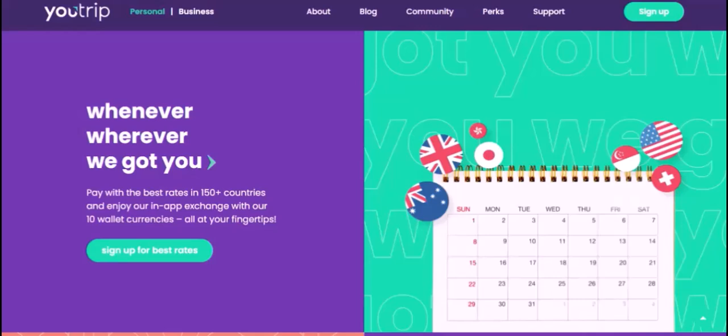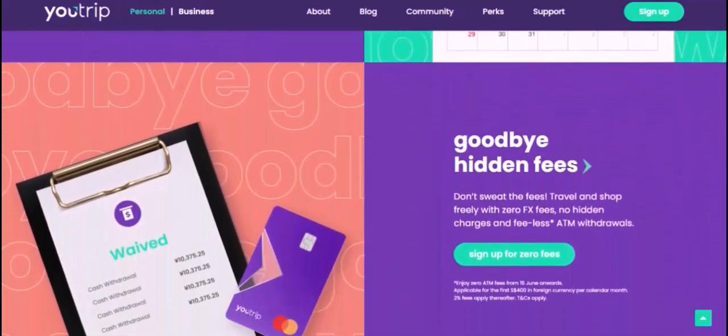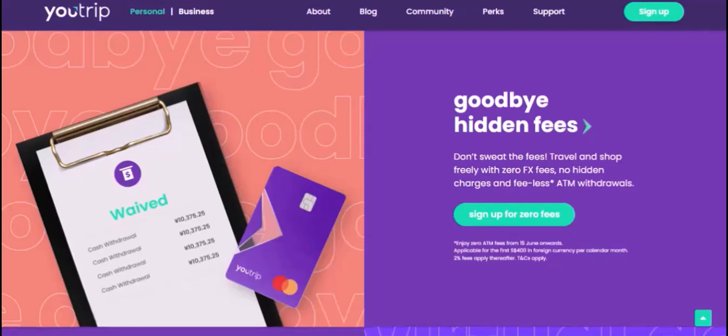While U-Trip offers a convenient way to access your money while traveling, it's essential to understand the limitations. By considering the factors mentioned above and following these tips, you can make the most of your U-Trip card and ensure a smooth travel experience. Thanks for watching, and until next time.